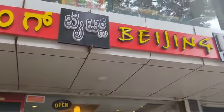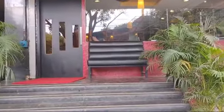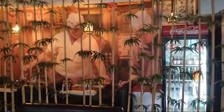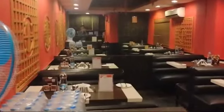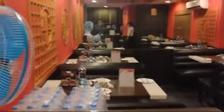This is Beijing in Koramangla 5th block. I'll show you what food is available over here. This is the table we booked and this is how the place looks like. I love this background — it has bamboo trees and this is how the seating looks like. If you want to come here, you can chill out and have a good time.